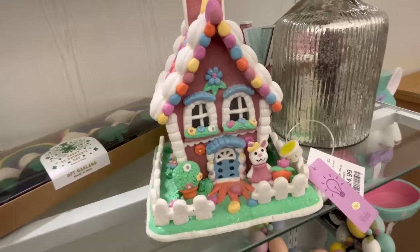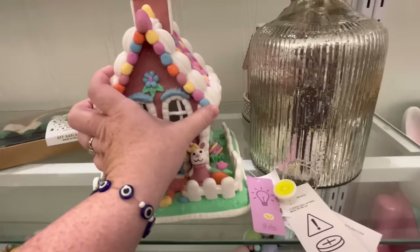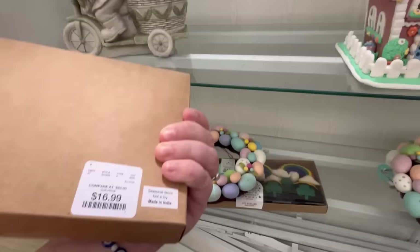I know someone asked me about Easter gingerbread houses. HomeGoods and TJ Maxx are killing it this weekend. Please don't forget to check out my TJ Maxx video. I release them every Sundays at 9, and I release HomeGoods videos every Saturdays around 9. Definitely always check those out.